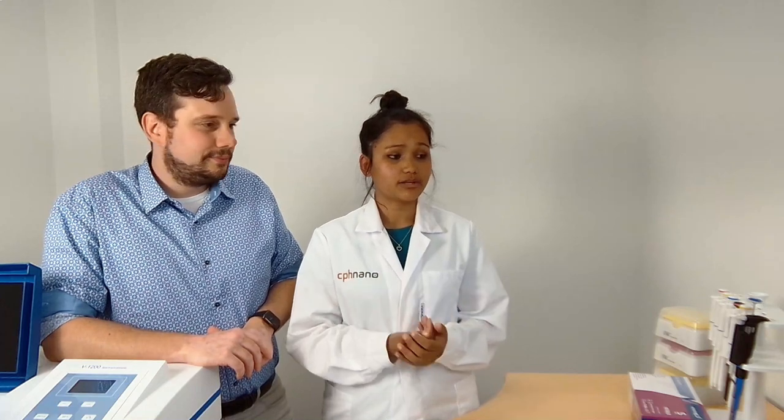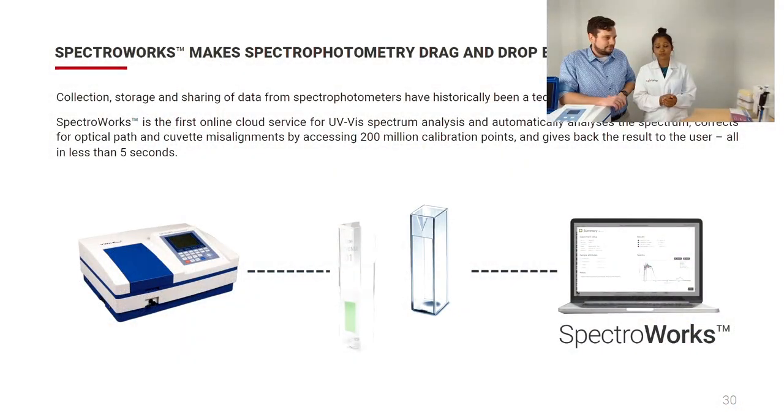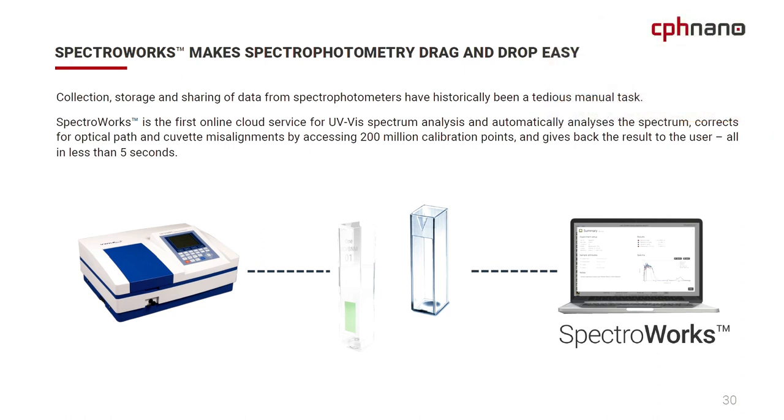Thank you, Emil, for a very nice demonstration of SpectraWorks. SpectraWorks makes spectrometry much easier with drag-and-drop functionality. Collection, storage, and sharing of spectrophotometer data have traditionally been very tedious — done manually by hand. Now, for the first time with SpectraWorks from CPS Nano, this cloud service for UV-Vis spectrum analysis can automatically analyze the spectrum, correct for optical path and cuvette misalignments by assessing 200 million calibration points, and return results to the user in less than five seconds.